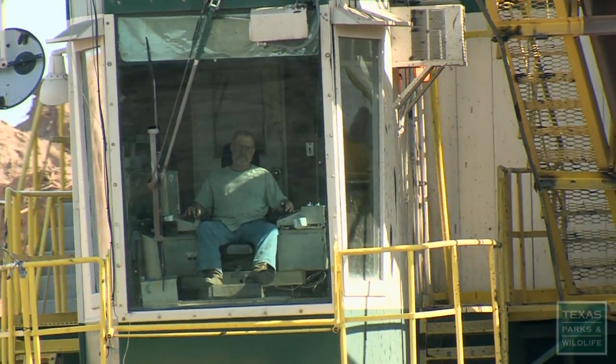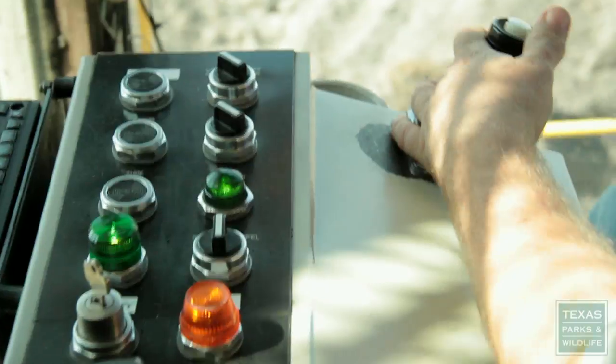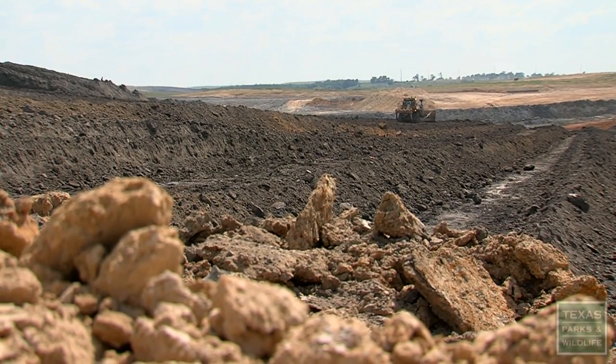Located between Houston and Dallas, the 35,000-acre Jewett Mine helps fuel the Texas power grid. After the land is mined, native grasslands are restored.